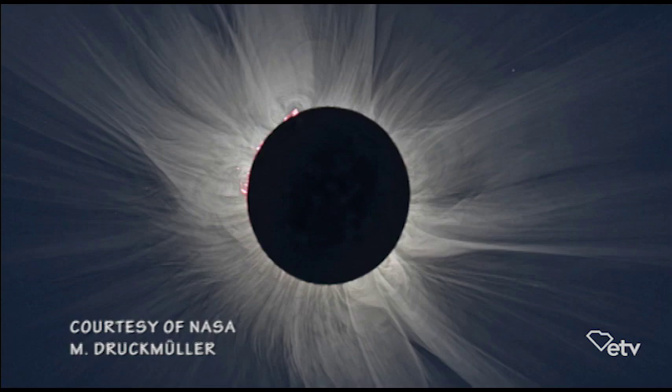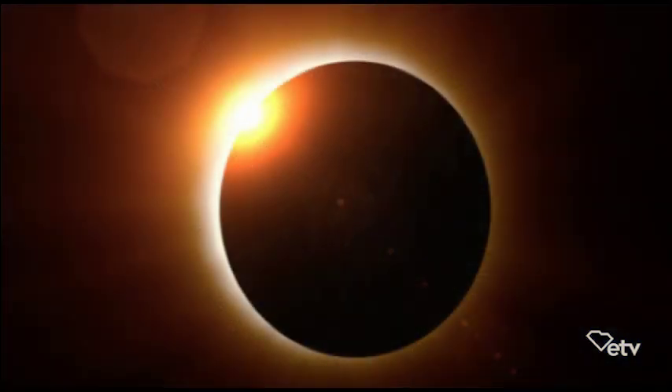It's really cool. The moon is not a smooth ball like a billiard ball — it's like a golf ball with mountains and craters and valleys. As it goes across, the last little bits of sun will filter through the mountains and valleys and you'll see these little flashing dots of light. That's called Bailey's beads. That'll only last for a few seconds.